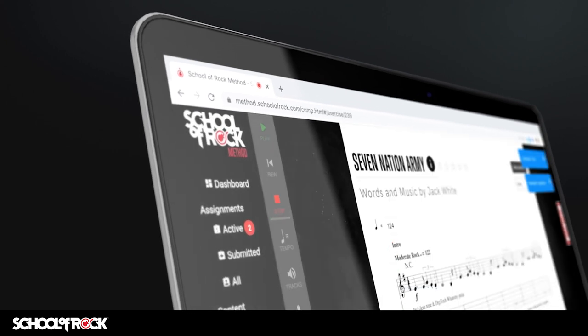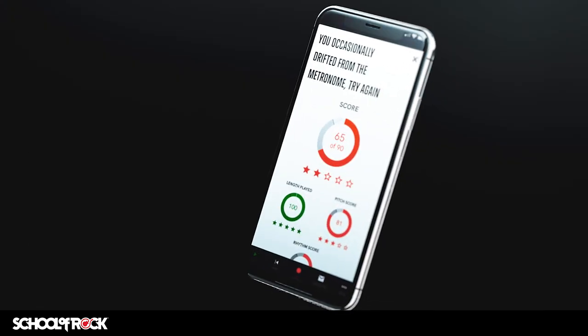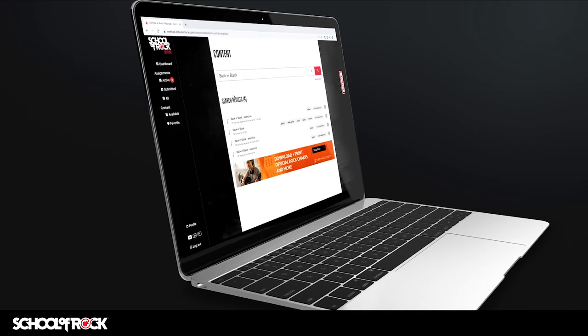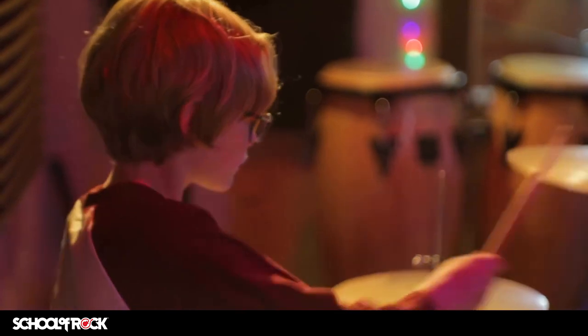The method app features individualized exercises assigned by our instructors, real-time interactive practice feedback, thousands of song transcriptions, and customizable song backing tracks that allow students to rehearse with other instruments. Learning music should be fun, and the method app does exactly that.